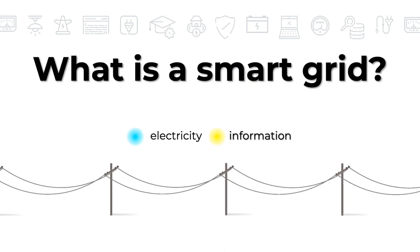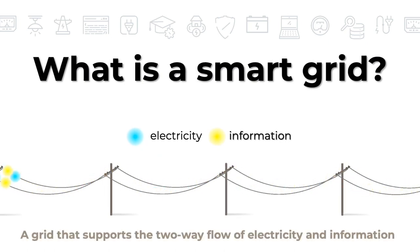In a smart grid, the same thing happens, but information is also allowed to travel along the lines. A smart grid is a grid that can support the two-way flow of electricity and information. This project is looking at ways to transform our current electricity grid — the one powering your computer right now — into a smart grid.